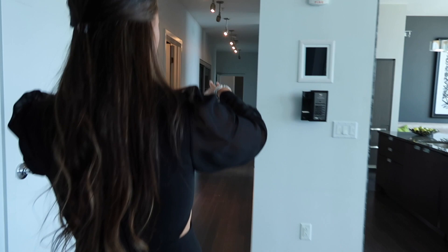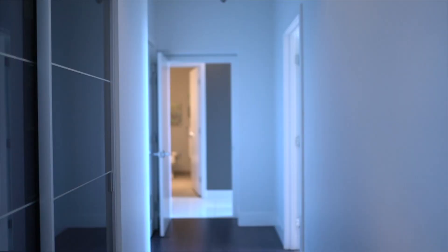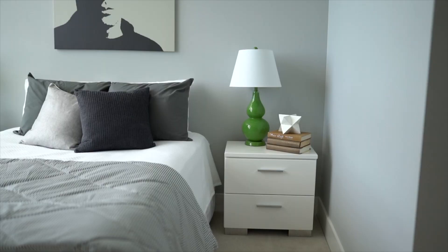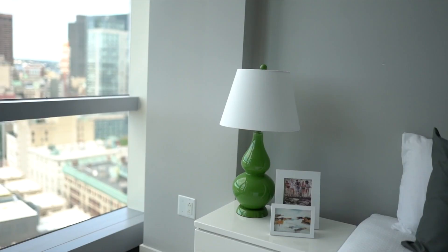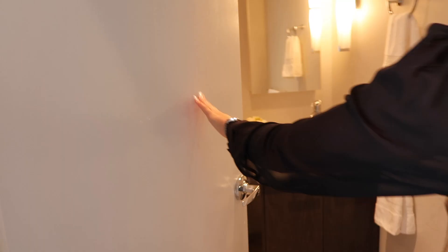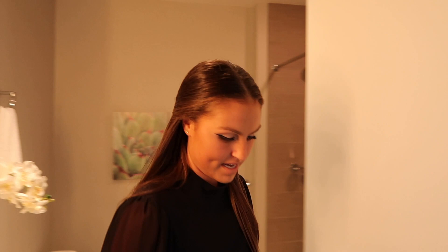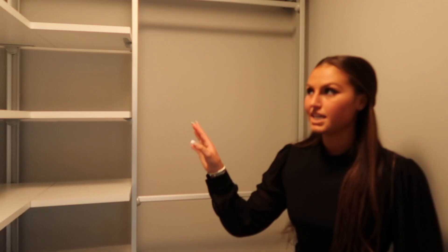The separate bedrooms on the other end are really nice too. You have a really cool powder room here. This is just the smaller of the other two bedrooms, which is still an amazing size. You get floor-to-ceiling windows in every room throughout the whole unit. And then you have a full bath en suite — all the bedrooms have en suite baths. And you have another walk-in closet, which is awesome. They built all this in.